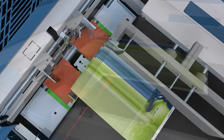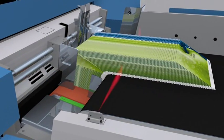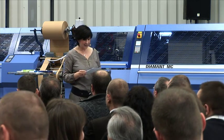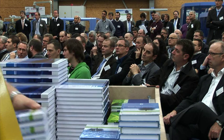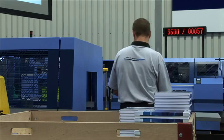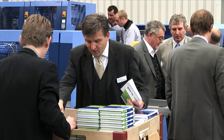With these features, short runs are produced absolutely efficiently. In an impressive presentation of the Diamant MC Hybrid, all format changeover records were broken. Some of the changeovers took less than a minute. The audience was thrilled.